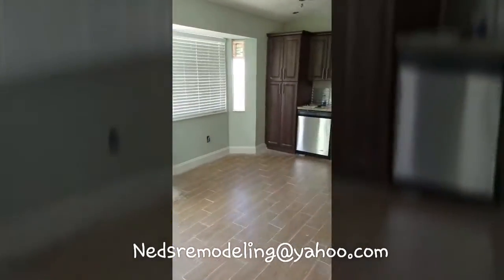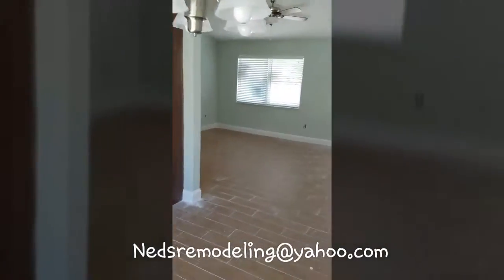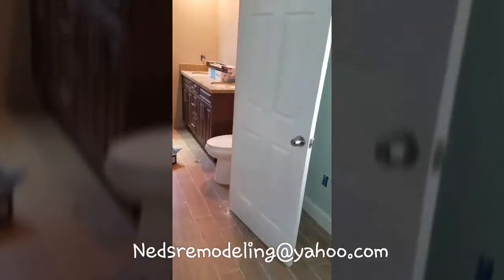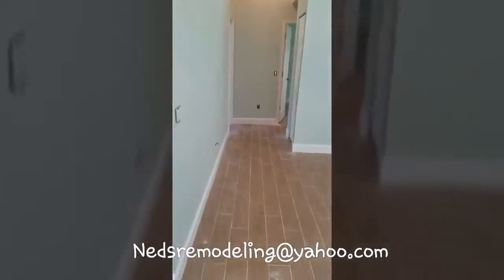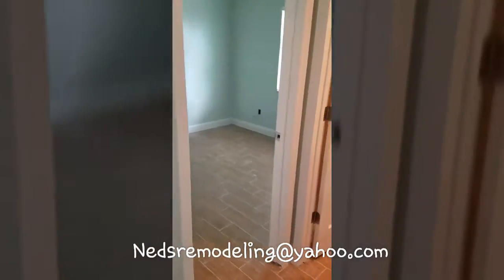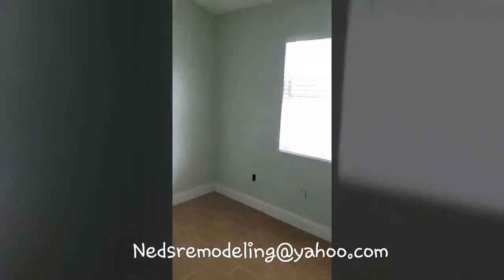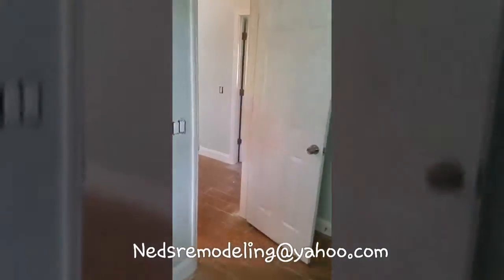This is a complete remodel — we redid the cabinetry, we added granite. In this area we had pocket doors, but they are so outdated we decided to eliminate them and put in our six-panel door.